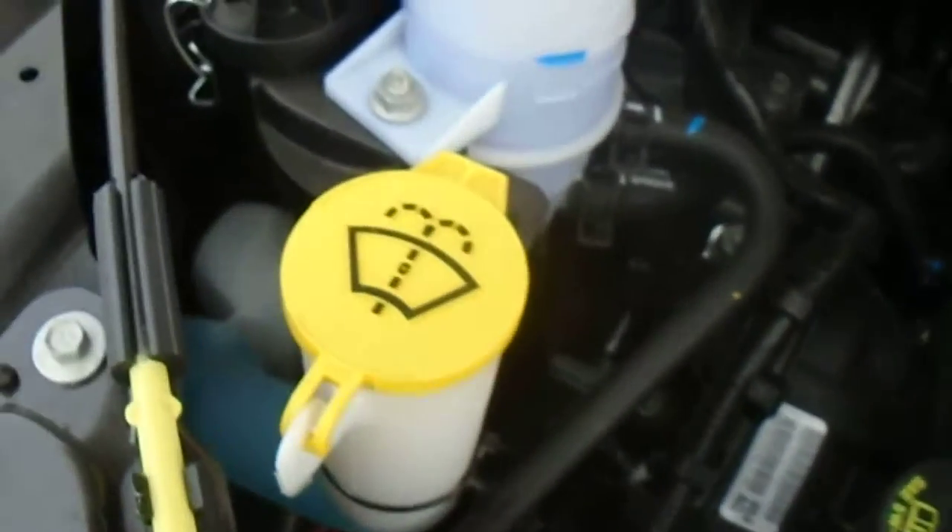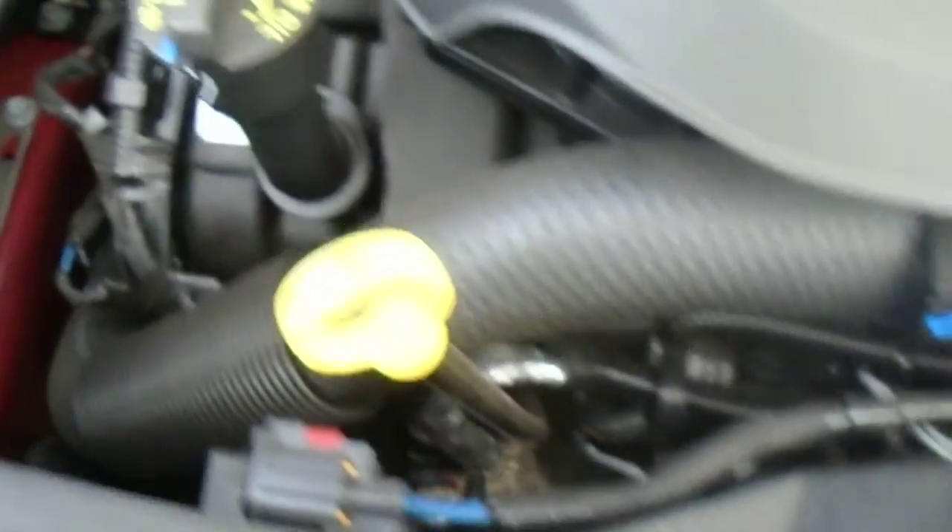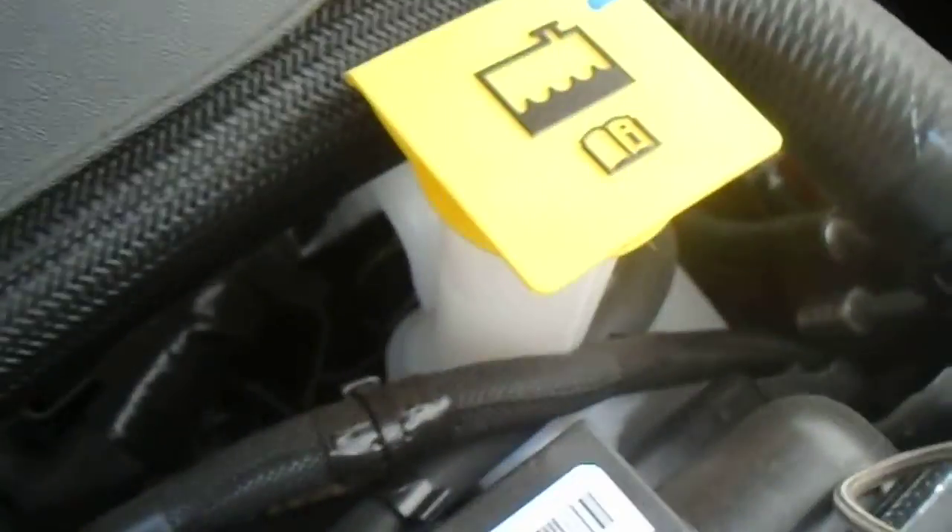Anything you gotta worry about is basically labeled in yellow — your oil, windshield washer, coolant, power steering — all that stuff is the only thing you gotta worry about.